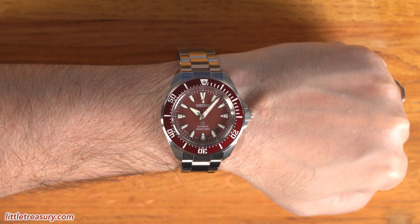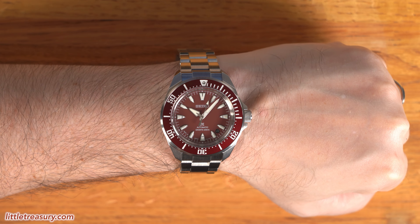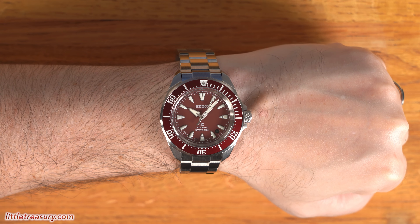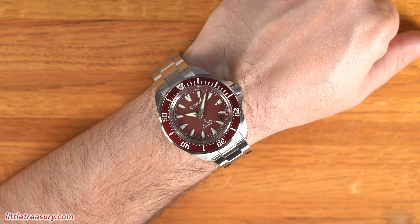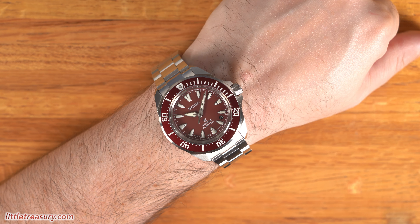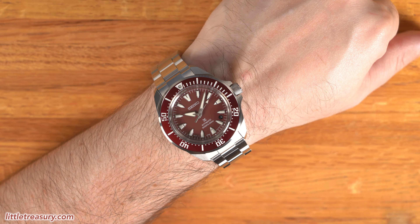You don't get the 6R movement, but honestly the 4R is plenty good for the price that you're paying anyway, and this one will probably keep similar time, just with a smaller power reserve. The bracelet on this piece is very comfortable and has micro-adjustment, which is better than what you'd expect at $575.